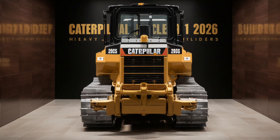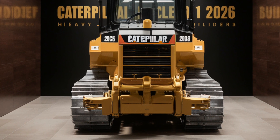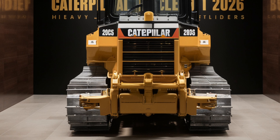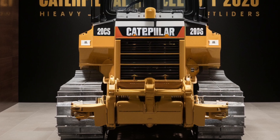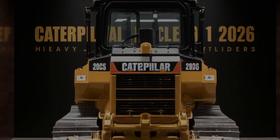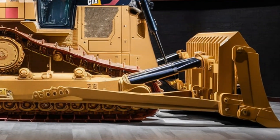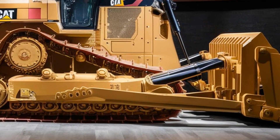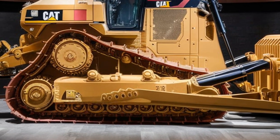Safety is always a top priority in the construction industry, and Caterpillar has gone the extra mile to ensure the 2026 Bulldozer meets the highest safety standards. The bulldozer comes with a range of safety features, including automatic shutdown systems, enhanced lighting for night operations, and multiple cameras to provide 360-degree visibility. These features not only protect the operator but also help safeguard the people working around the machine.